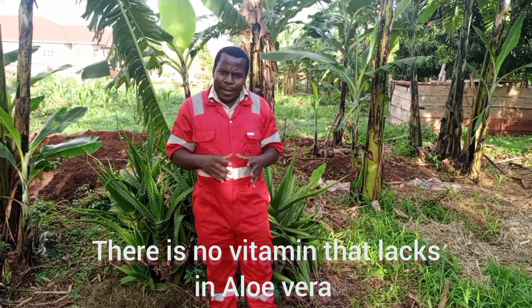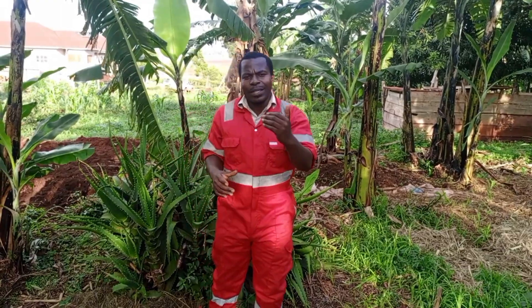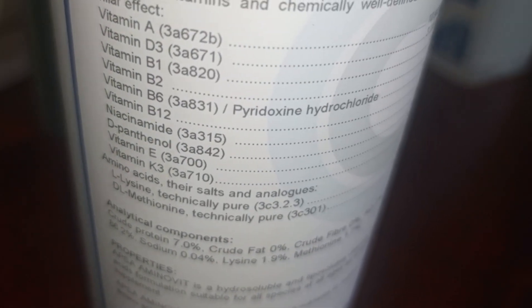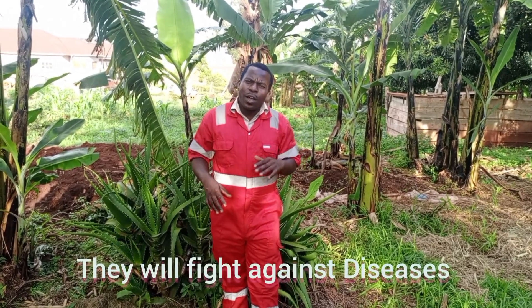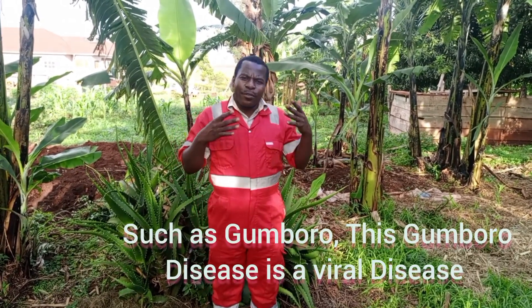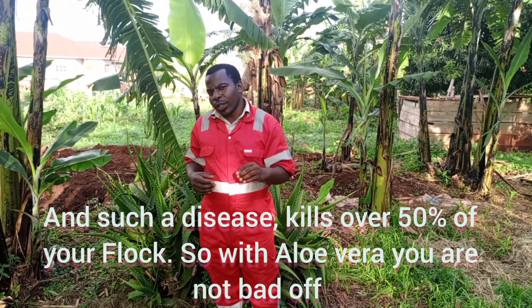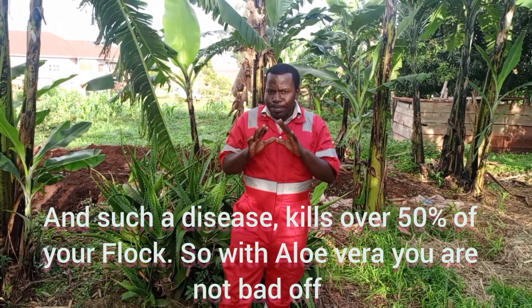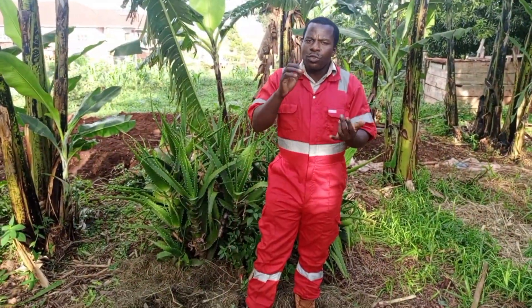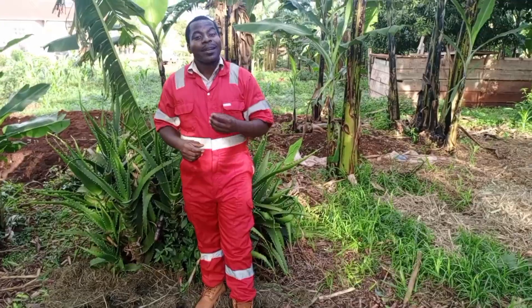There is no vitamin E in aloe vera. But what does that mean? If the plant has all those vitamins and you give them to your birds, it means the birds improve their immune system. Once they improve the immune system, they will fight against diseases — diseases such as gumboro. This gumboro disease is a viral disease and it kills over 50% of your flock. With aloe vera, give the leaves to your birds; they eat it or drink it in the water, and you are good to go.